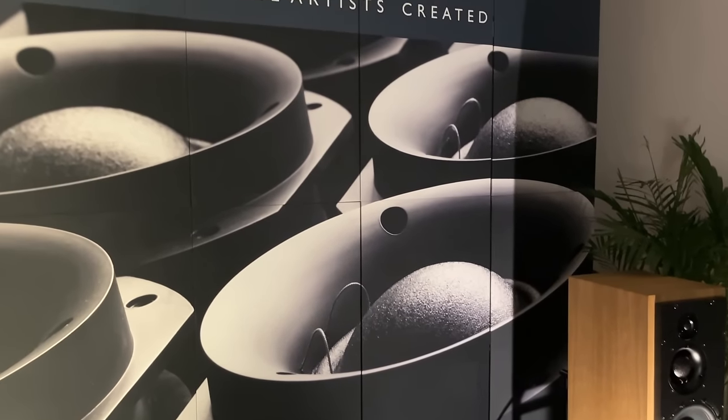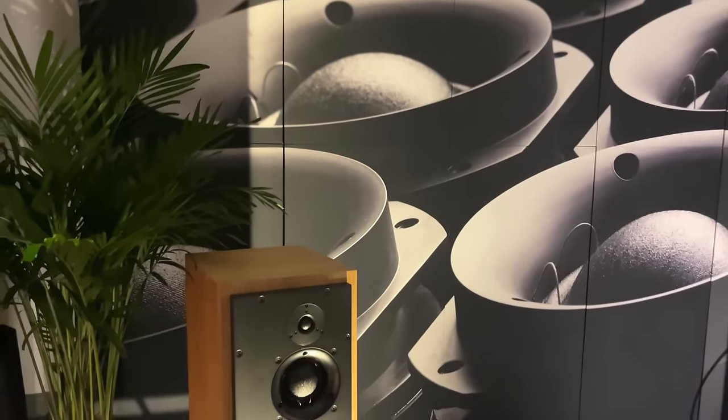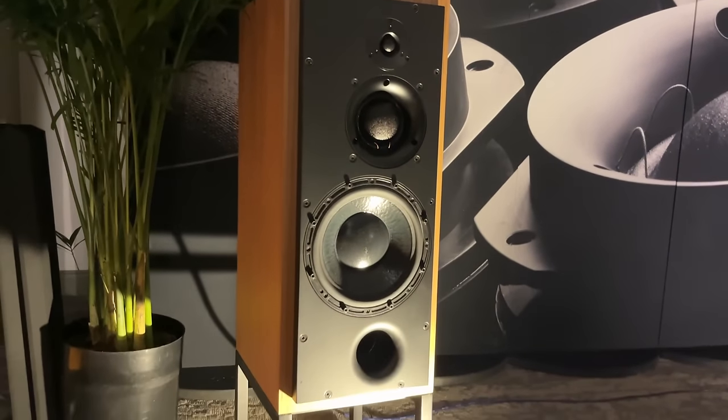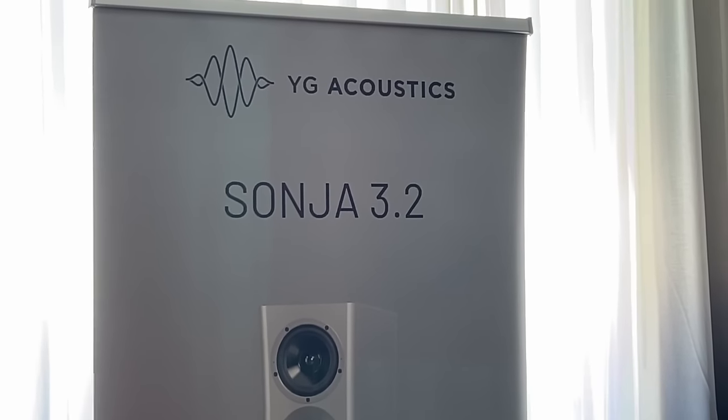This is a three-way, so you've got three Class AB amplifiers in each one, totaling 350 watts RMS. No DAC, no DSP, no digital — full analog design.